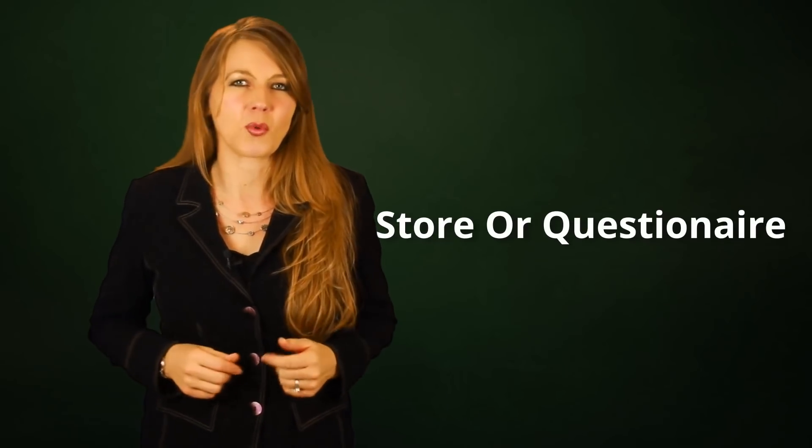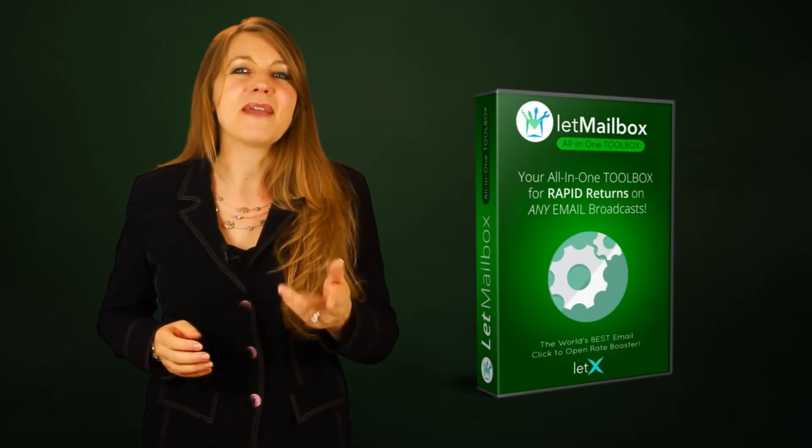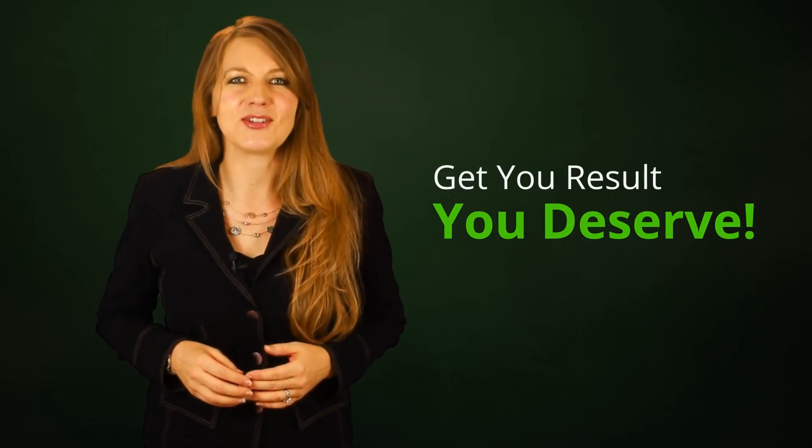The click. It's that click that gets your subscribers to go to your webinar, offer, store, or questionnaire — you name it. Let Mailbox gets you the results you deserve.